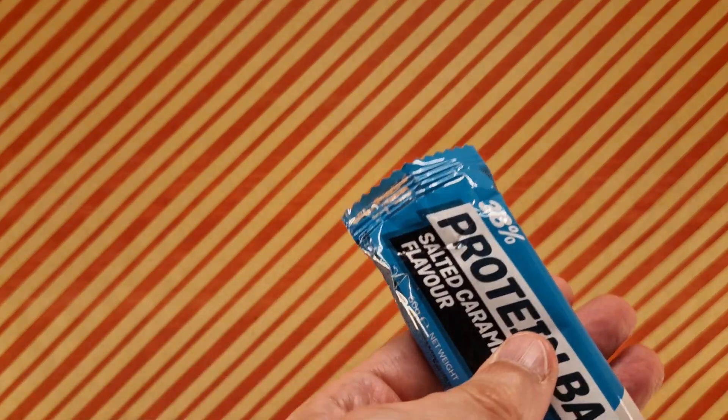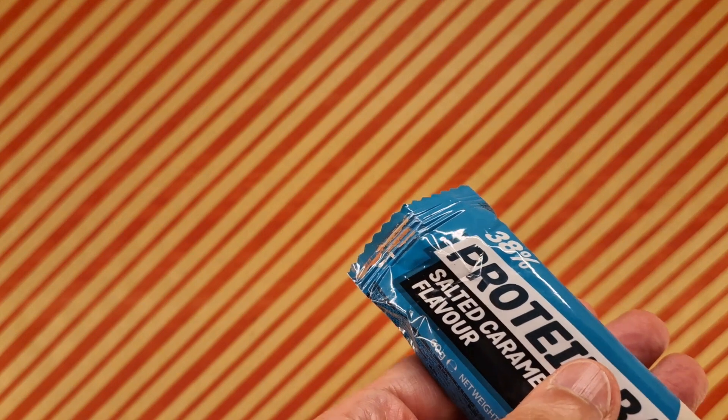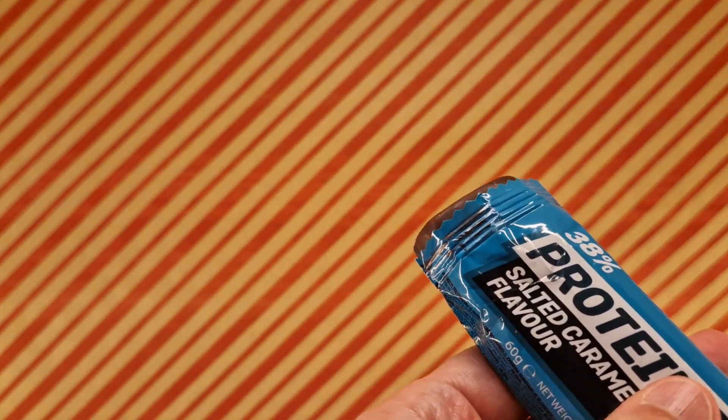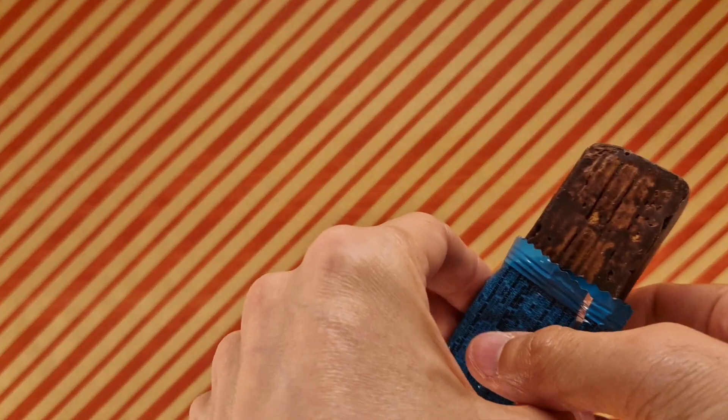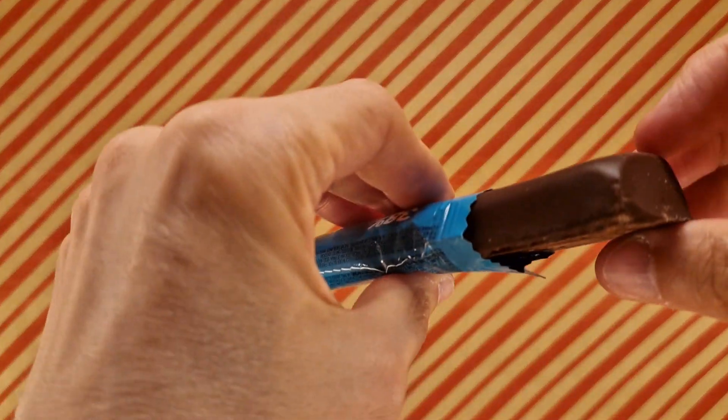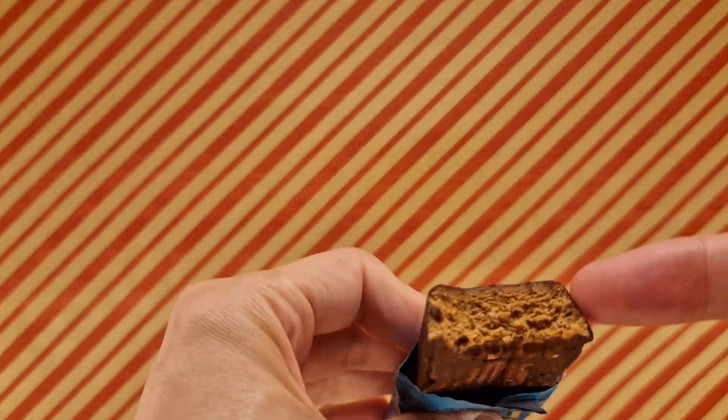Do you want to see what it looks like? I'll reveal it — it looks like a big beige lump. I know it's chocolate covered; I don't know why I thought it was going to be a weird color. We'll give it a smell. It doesn't smell as protein-y as the previous one. It smells of something but doesn't really smell chocolatey.